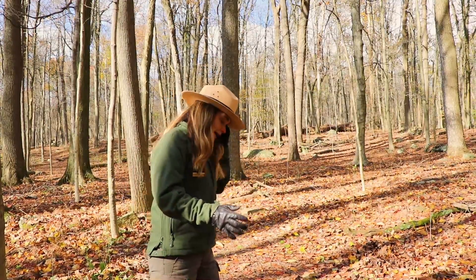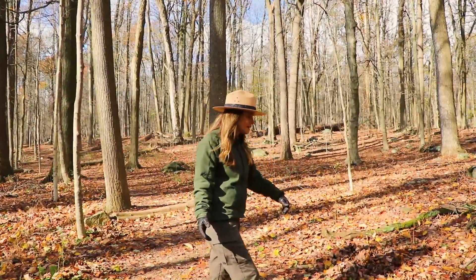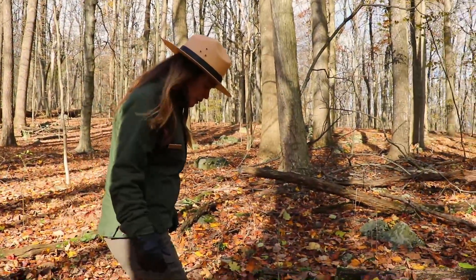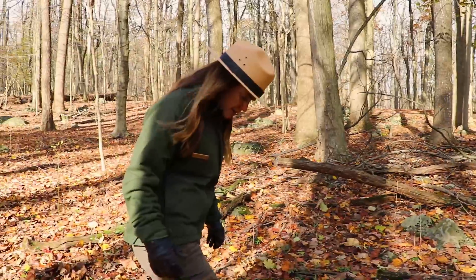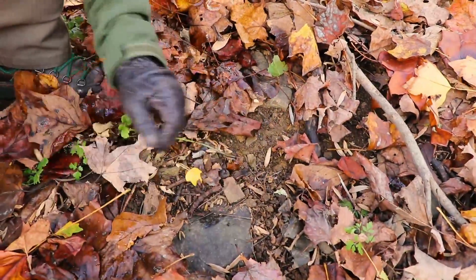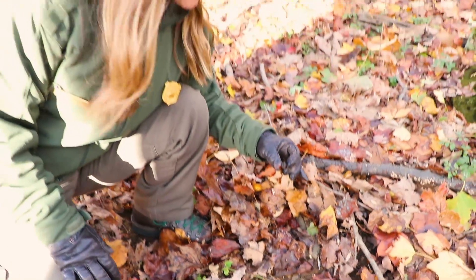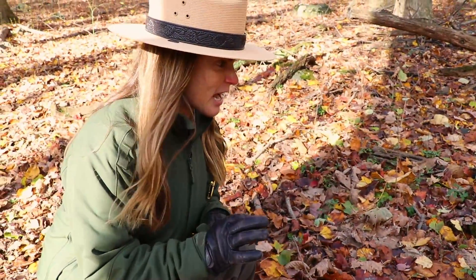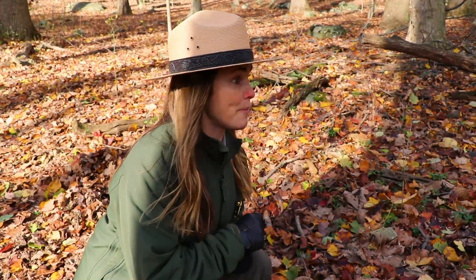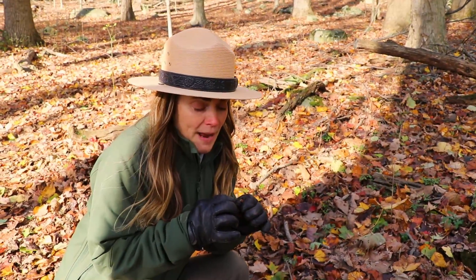I haven't noticed any nuts on the trail this morning, but if we get off trail a little bit and look around — well, look at that! I'm finding some nuts here and it looks like they've been cracked open. I bet those chipmunks and squirrels have been busy either eating them or burying them for later. They'll bury them all over the forest — they bite into them, make a little hole, and bury them for winter.